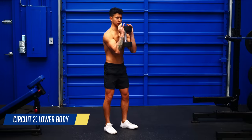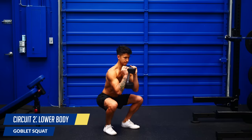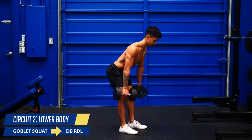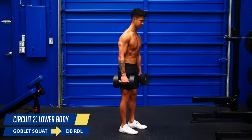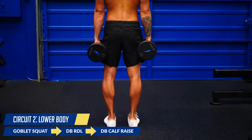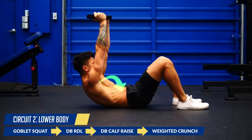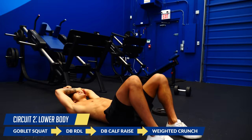Circuit two focuses on the lower body. Start with a goblet squat — hold the dumbbell at your chest and squat down to at least parallel. Pace yourself, not going too fast or too slow. Around rep 15 your legs will be on fire, but keep pushing. Once done, grab a pair of dumbbells and focus on the hamstrings and glutes with a Romanian deadlift. Lower the dumbbells only as far as you can while keeping your back flat, then use your hamstrings and glutes to pull yourself back up. After this, keeping the same dumbbells, work the calves — while standing, raise up on your toes as far as you can, squeeze hard at the top, then control the weight back down. Finish the circuit with weighted crunches using a 10 or 25 pound plate. Lie on your back and think about trying to touch your chest towards your belly button. Take 15 to 20 seconds to rest and then it's back to squats.